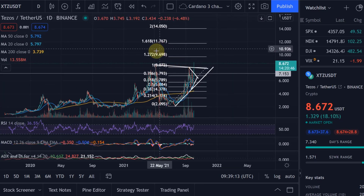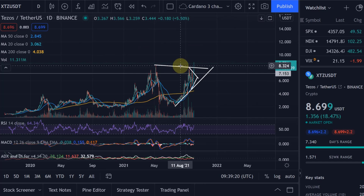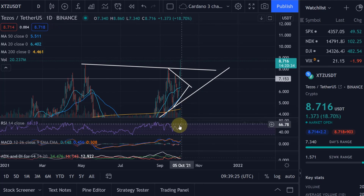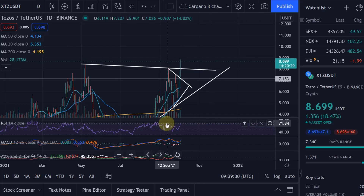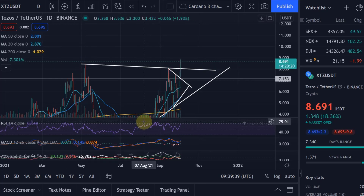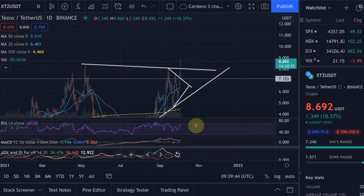These are the targets based on the Fibonacci extension levels, and I think it could still possibly be a good time to get in — but not financial advice, because it's still early. You have to expect a retracement at some point now because on the daily we are getting into the overbought range. But we clearly broke out, which is very crucial. We even broke above the most recent high — that's important. We made a bullish cross on the MACD, and I think the ADX will soon go into trend as well.